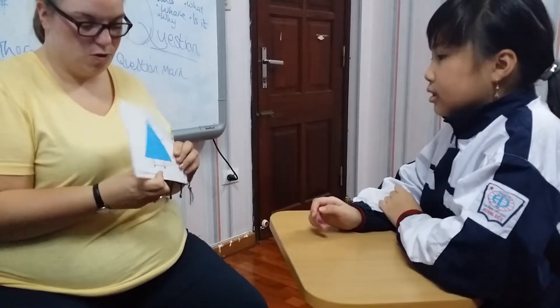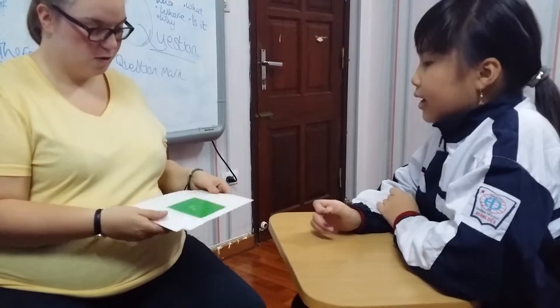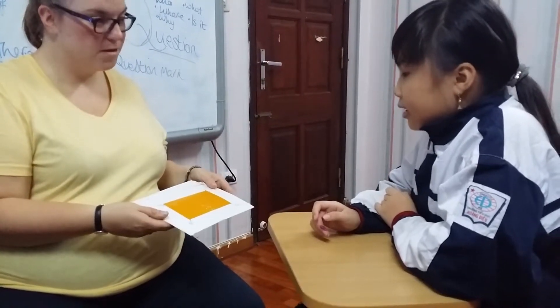Now, what shape is this? It's a triangle. Well done. What shape is this? It's a square. And this one? It's a circle. Well done. Now, what's your favourite shape? My favourite shape is circle. Well done, good girl.